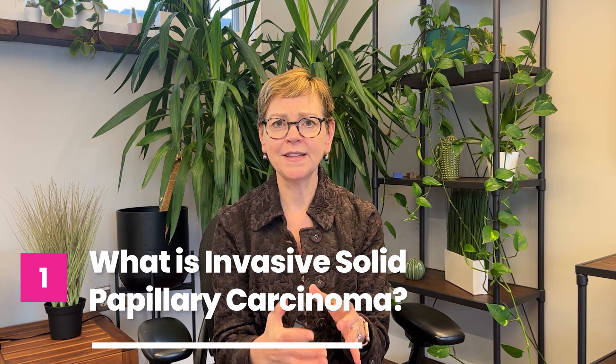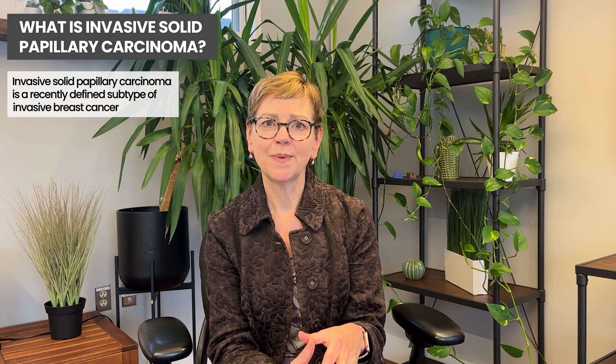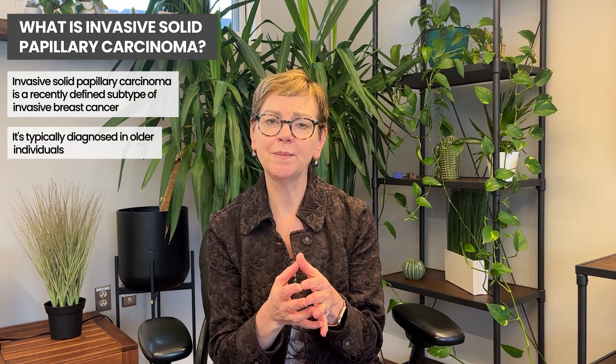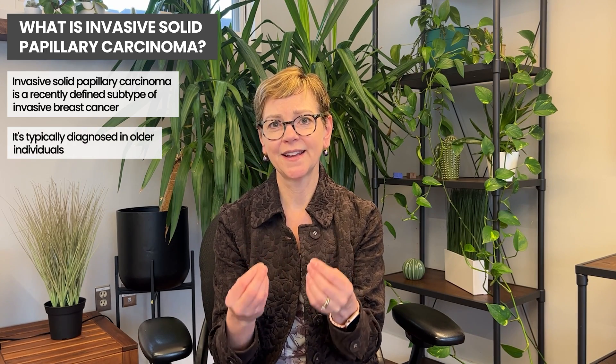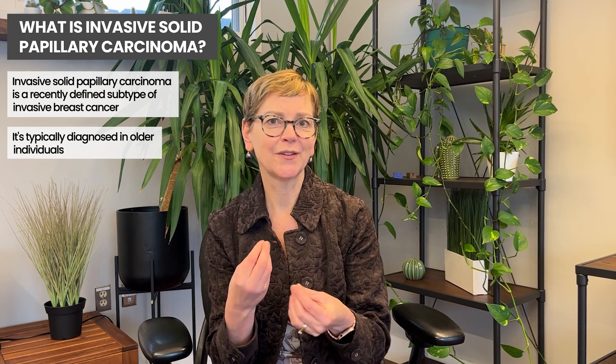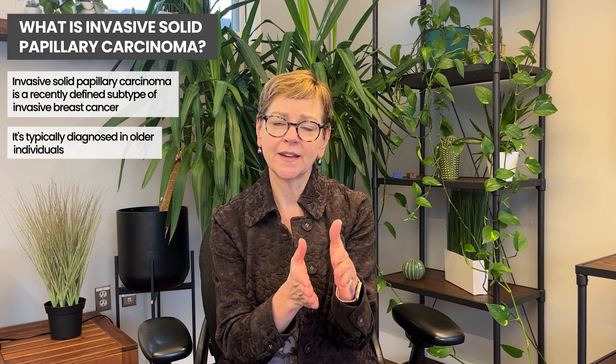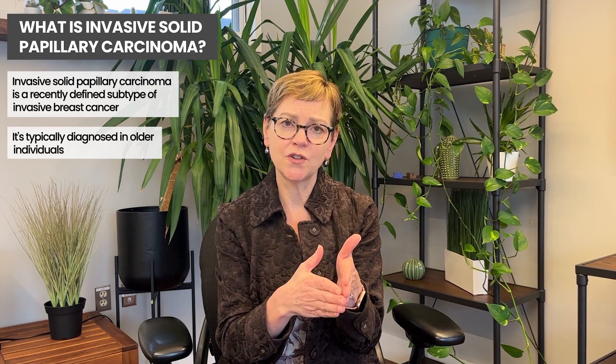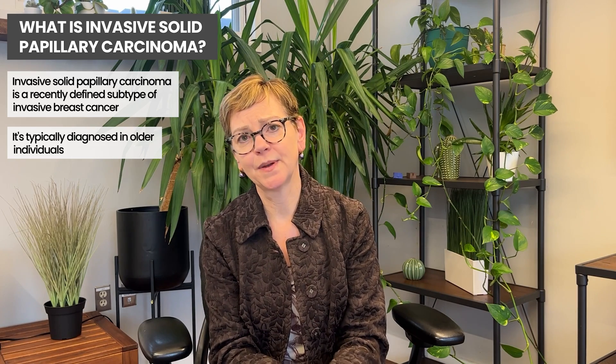Invasive solid papillary carcinoma is a recently defined type of invasive breast cancer. In general, it's seen in people who are older — about 1% of tumors in people who are 70 years and over. It's pretty uncommon, and it's only because we're getting much more sophisticated techniques to look at the internal cellular architecture and characteristics of cancers that we're finding there are actually specific, distinct subtypes. So this is not a new kind of cancer, but rather a new classification for a pretty uncommon subtype of breast cancer.